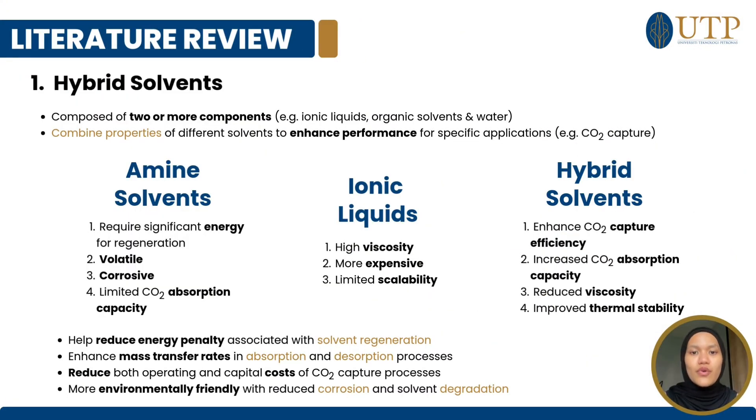Hybrid solvents are composed of two or more components such as ionic liquids, organic solvents, and water. They combine the properties of different solvents to enhance performance for specific applications such as CO2 capture. Amine solvents require significant energy for regeneration, are volatile, corrosive, and have limited CO2 absorption capacity.